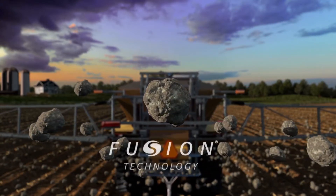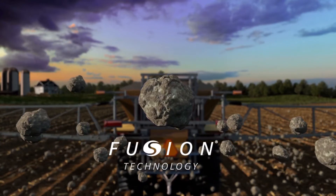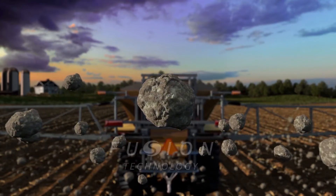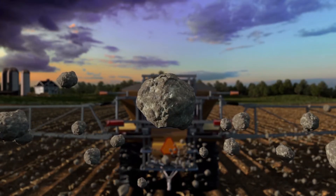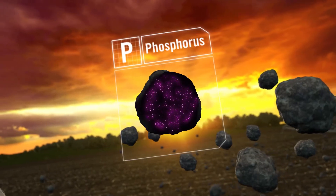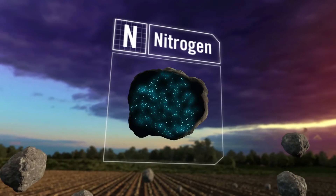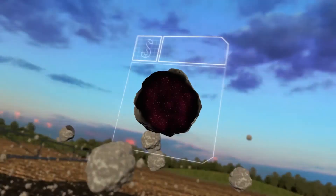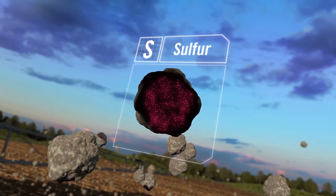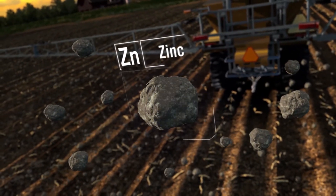The Mosaic Company developed Fusion Technology out of the belief that there is a better way — a smarter way to do crop nutrition. Through this process, MicroEssentials combines a carefully balanced ratio of vital nutrients into each granule, delivering uniform nutrient distribution across the field, season-long sulfur availability, and improved nutrient uptake to each and every plant.